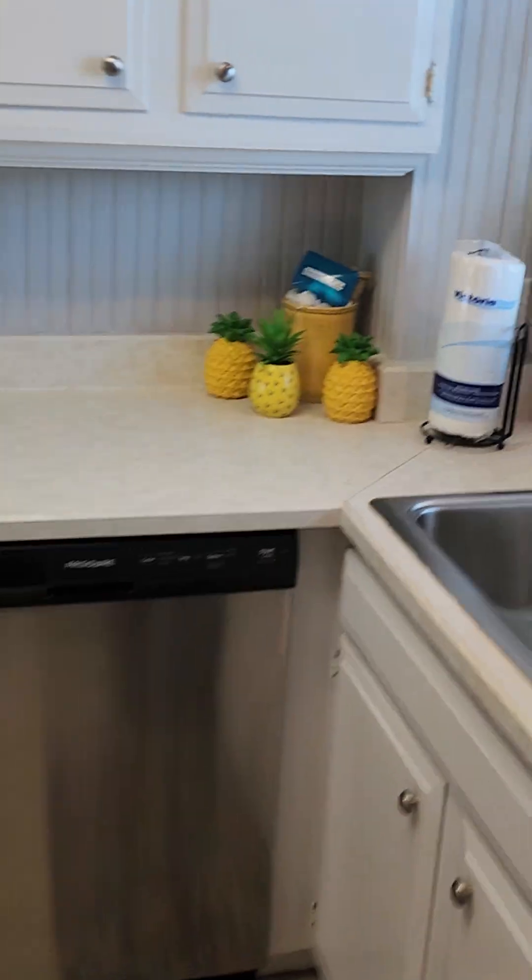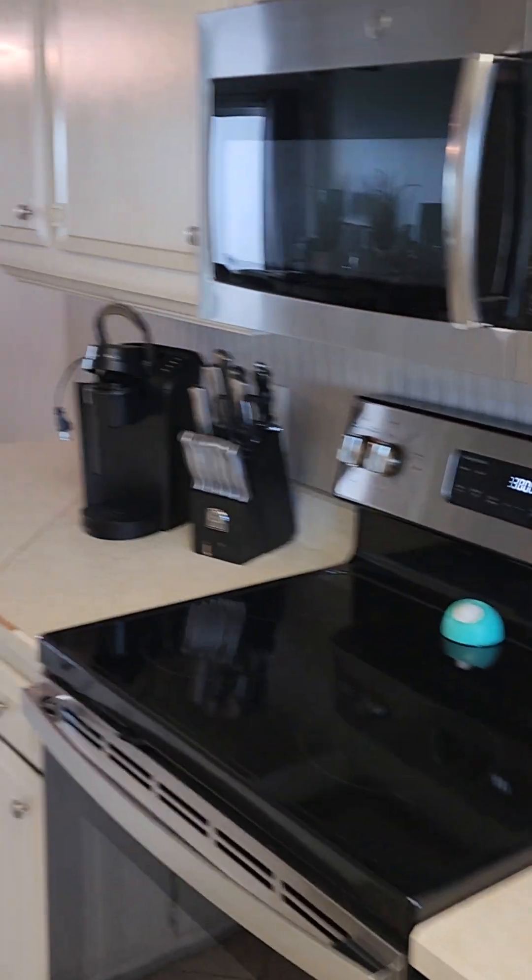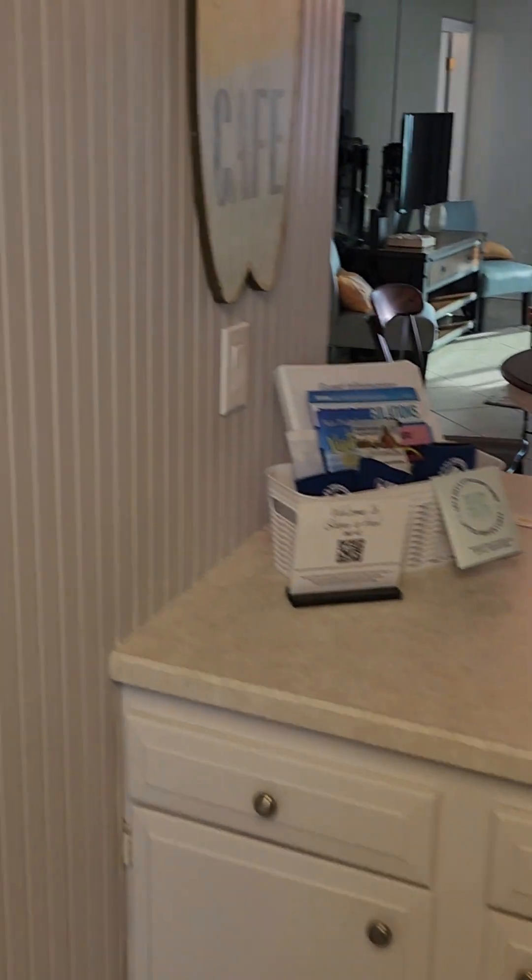The front door was behind me. Immediately to the right is the kitchen, and the kitchen looks out onto the parking lot. You've got a little pantry in the kitchen.